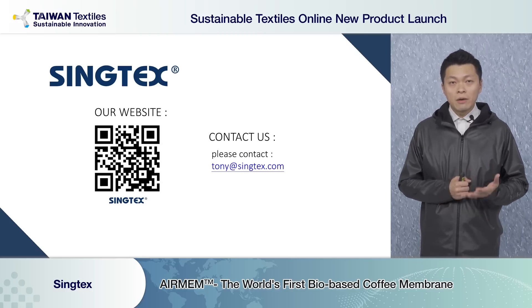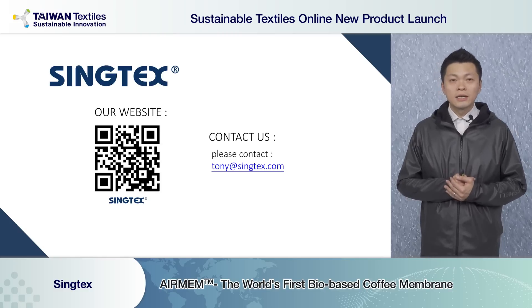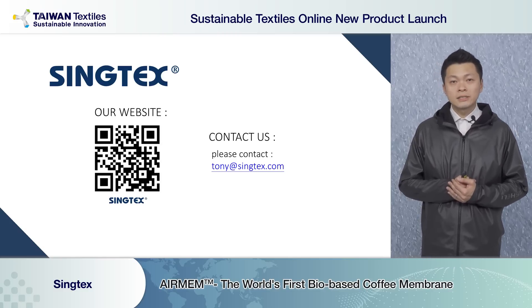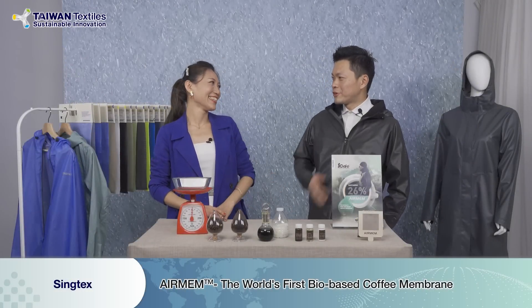If you would like to know more about Syntax Fabric or our Escafé and Airman technology, please visit our website or email me directly. Thank you very much for listening. Hello Tony, nice to see you again — my pleasure to meet you.